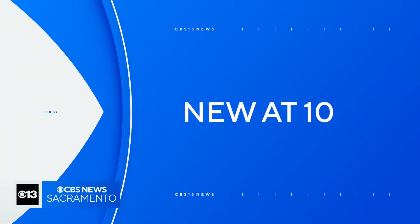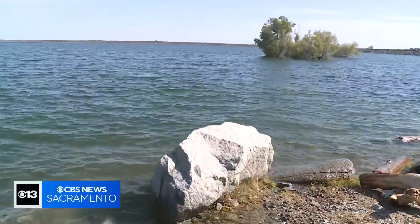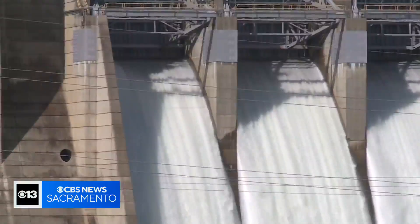A big crowd is out at Folsom Lake tonight with a record-breaking snowpack. That lake is now nearly full, but there's also a large amount of water being released downstream. So tonight we're getting answers on a plan now underway to store more water in the lake and how that involves raising Folsom Dam.